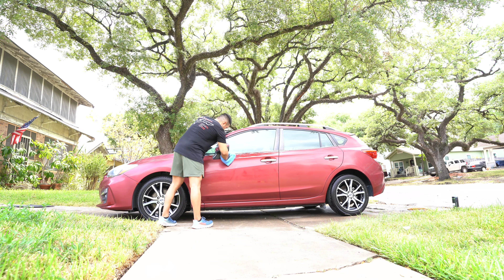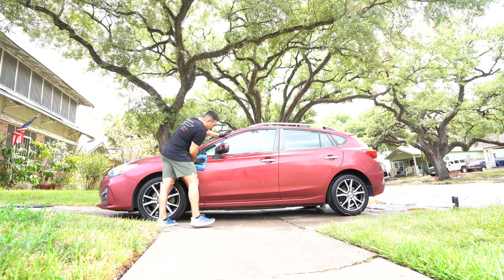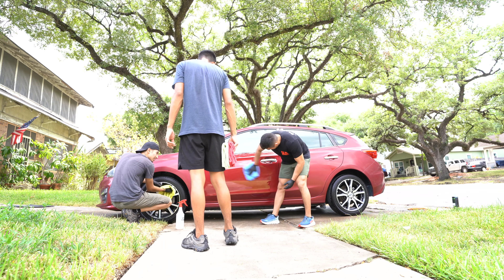Next is a wash and wax — basically the premium wash plus iron removal, a clay bar process using a clay pad, panel prep on all surfaces, and application of a sealant. We call it a wash and wax because that's more familiar to customers, but we actually apply a sealant. This ranges between $160 to $380, with vehicle size being the biggest factor.